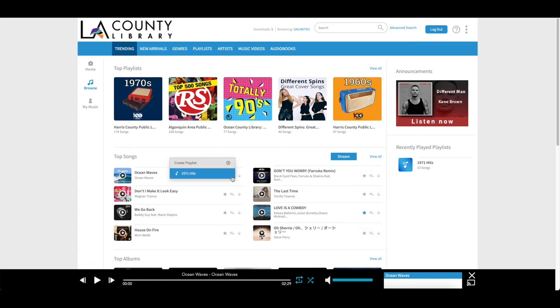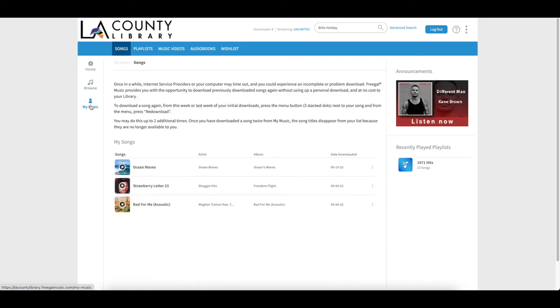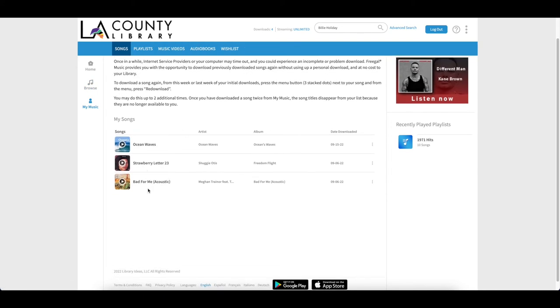You can also add it to a playlist or create a new playlist with this song in it. And then to download it you can select the down arrow and it will automatically download to your computer. To select the songs that you have either on your playlist, songs you've downloaded or added to your wishlist, you can select My Music from the left hand side. Here you will have access to any of the songs that you have downloaded or any playlists that you've created or added as well.